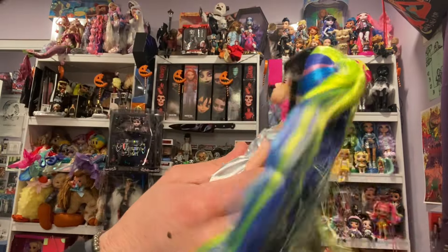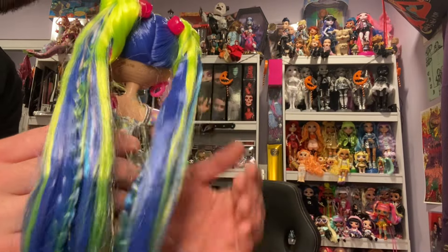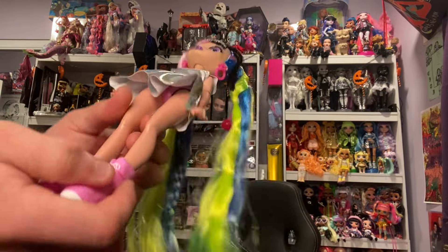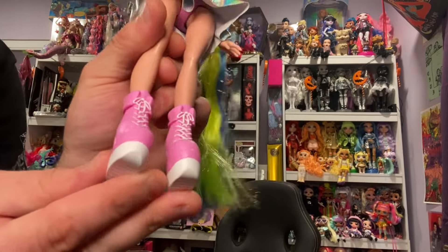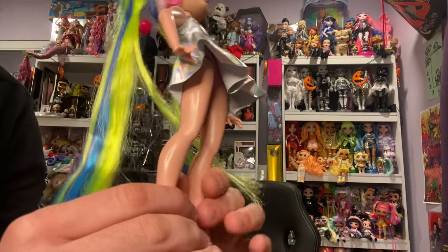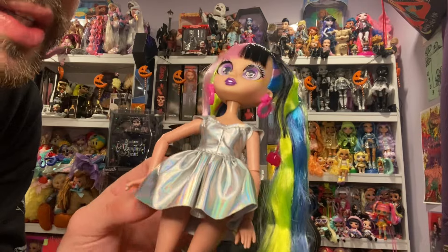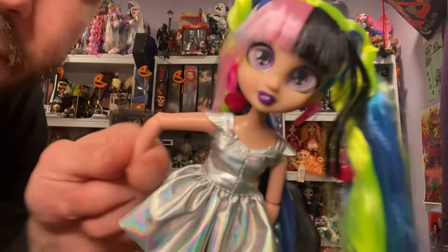She is so staticky — I think she's so cute. Oh, I love her Ashniko pigtails. I just love the colors, oh my goodness gracious. Her shoes are these platform Converse-looking pink boots. She does not have any articulation at the knees; she's very stiff — that's one thing I don't like. I do love this dress. She's articulated at the wrist, the elbow, and the shoulders.